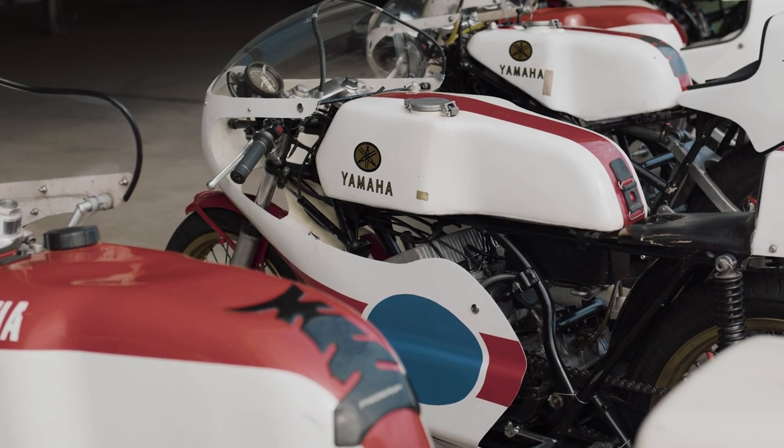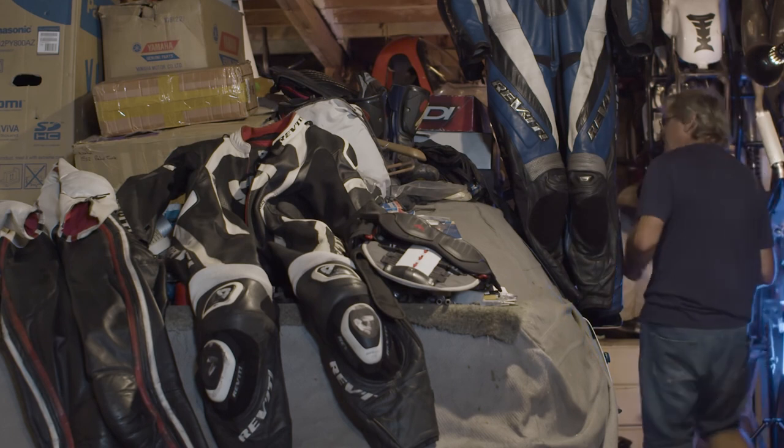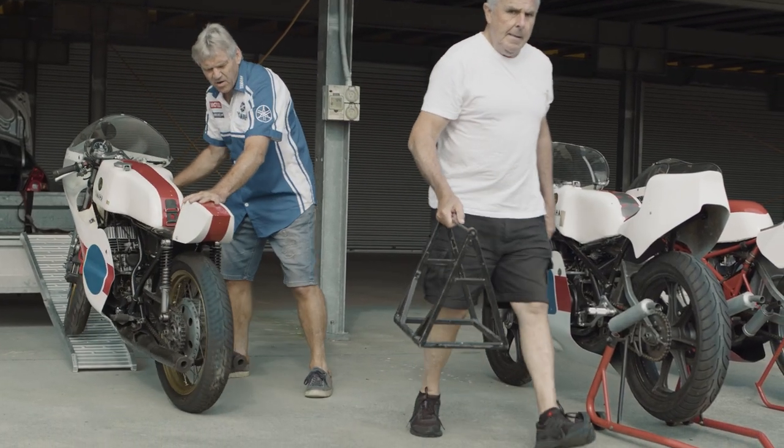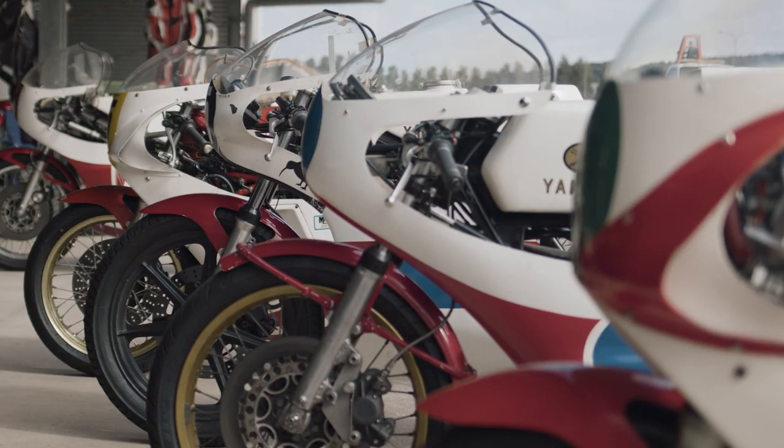I thought, why not make a collection of every single production racer? I started to do that, but unfortunately my garage wasn't big enough to house that many bikes. So what I decided was I wanted to collect one of every significant production change, and that's what I've ended up with. That's my collection.